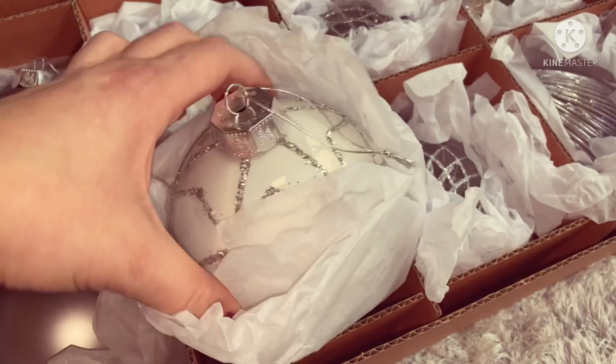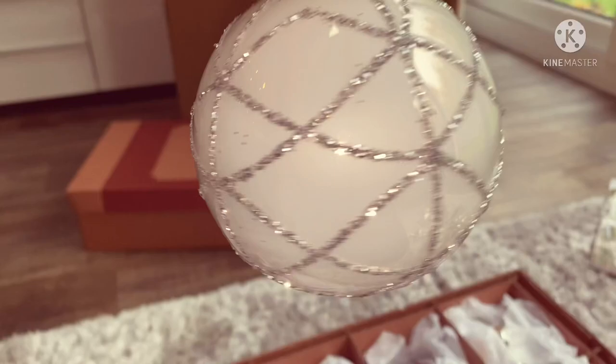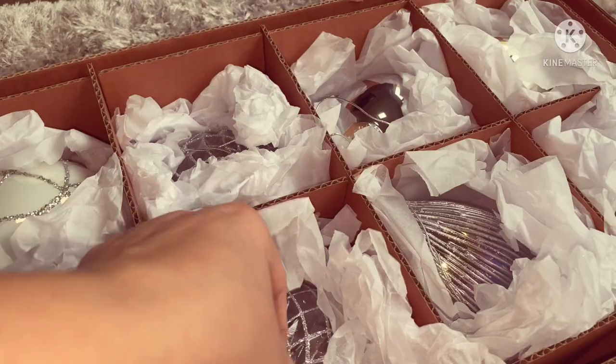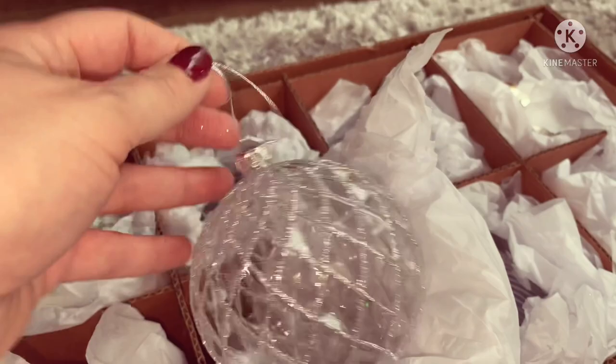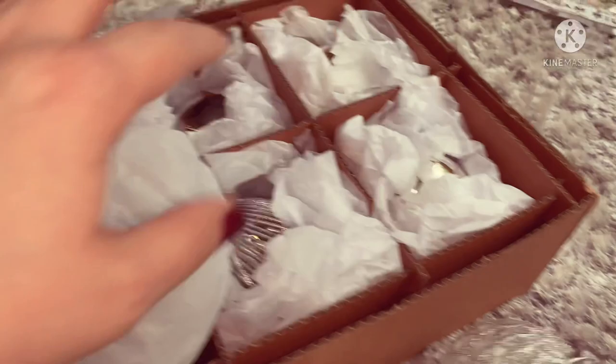Honestly, no filter is even needed - how gorgeous! It even says Balsam Hill on the top. Just look how pretty that is, so sparkly. I absolutely love it. And this one - wow, this one is my absolute favourite. Just look at that, so, so nice. There's another one of those - I think there's a couple of each one.